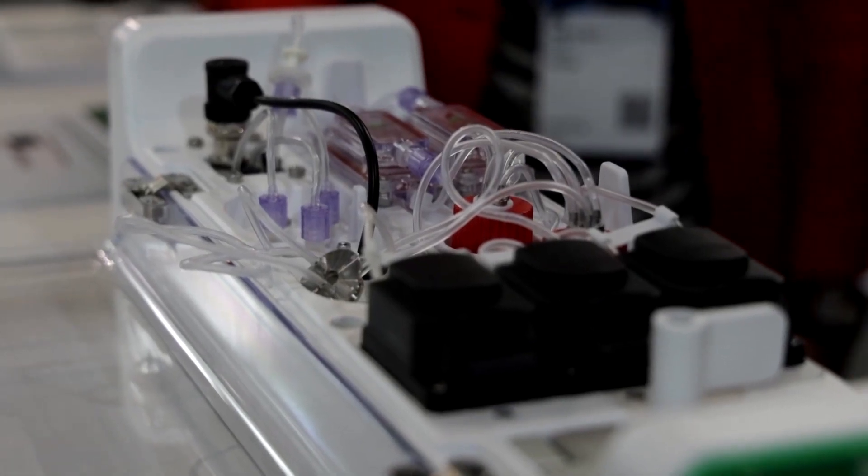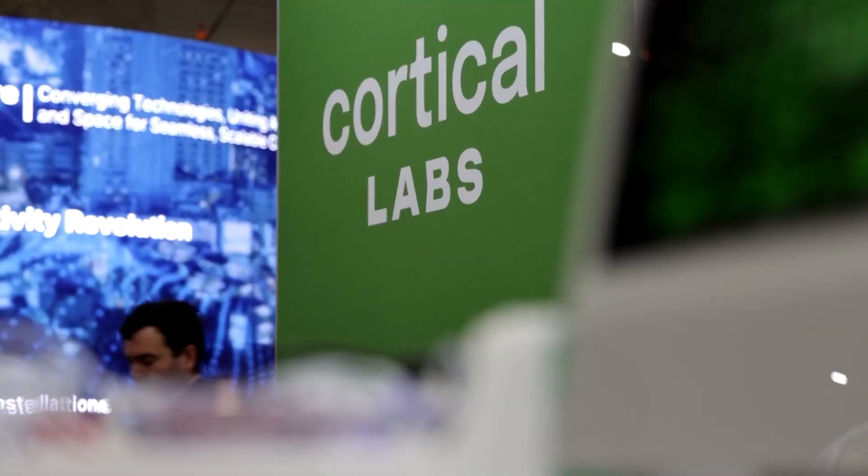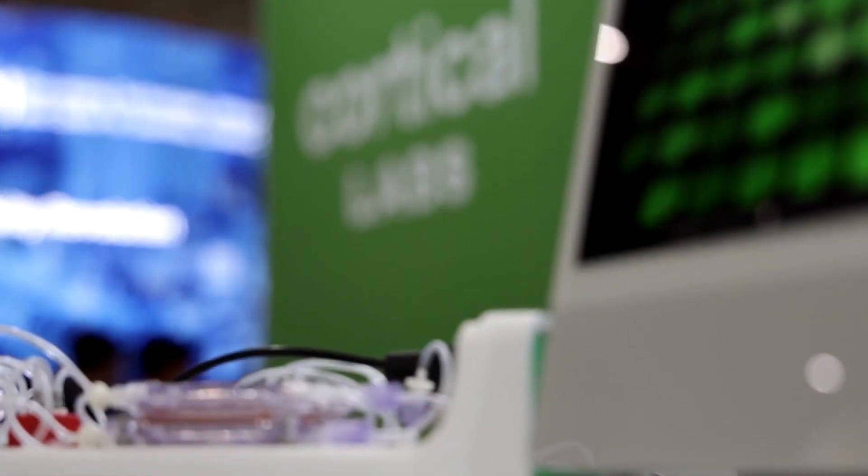CL1 computers are destined for laboratories and research facilities capable of cultivating their own cells. They'll be manufactured to order and ready to ship later this year.